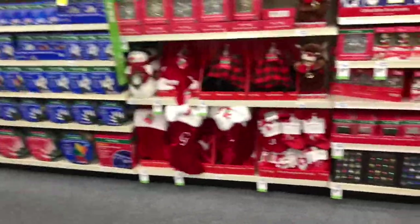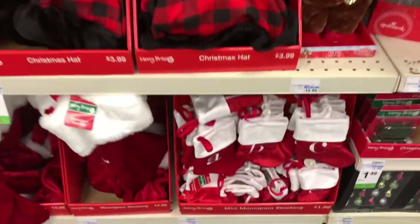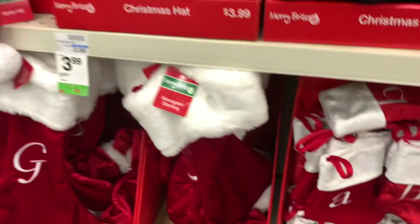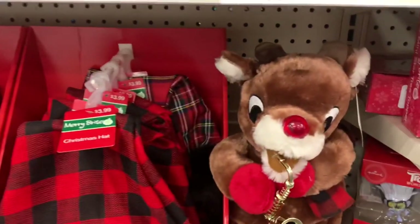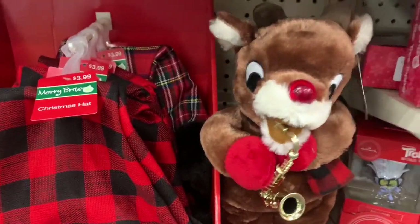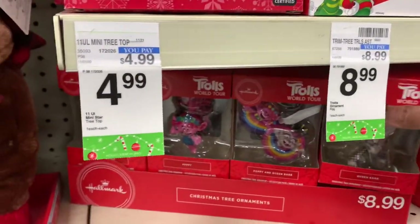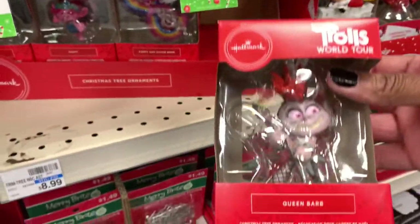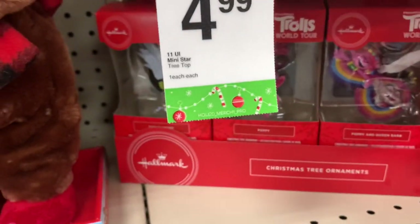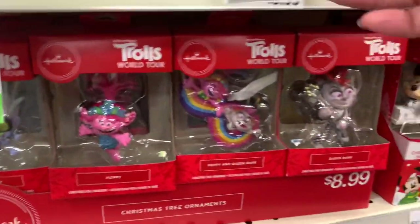I just wanted to pop into CVS and see what they had to offer — they have a lot of nice things here at reasonable prices. These little mini monogram stockings here — and look at the little Rudolph right here! It says 'Try Me,' it lights up and plays music. I didn't see these Trolls right here, guys — look at these! Queen Barb! They have all of the Trolls here and the Disney characters.